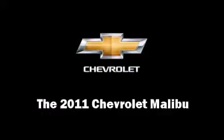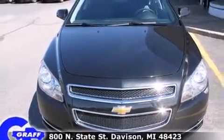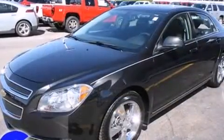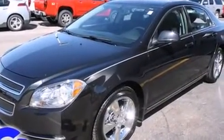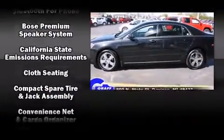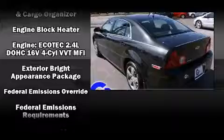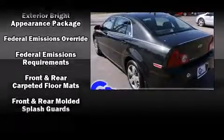Experience driving perfection in the 2011 Chevrolet Malibu with just over 10,000 miles on the odometer. This four-door sedan prioritizes comfort, safety, and convenience. It features a front-wheel drive platform, an automatic transmission, and a 2.4 liter four-cylinder engine.